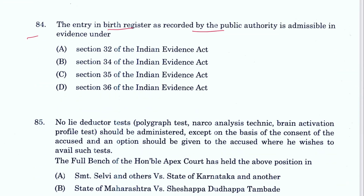Question 84: An entry in a birth register as recorded by public authorities is admissible in evidence under Section 35. C is the answer.